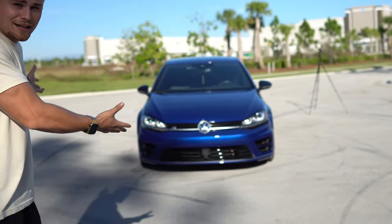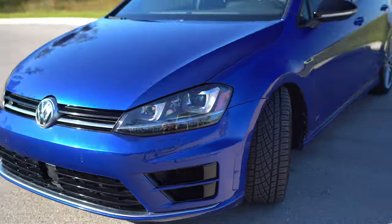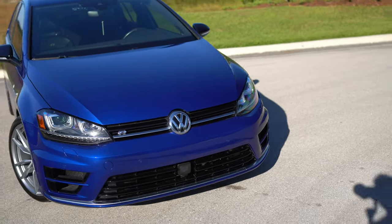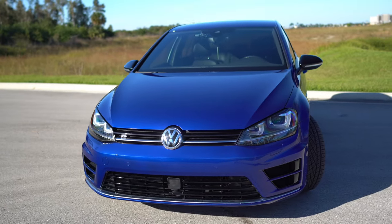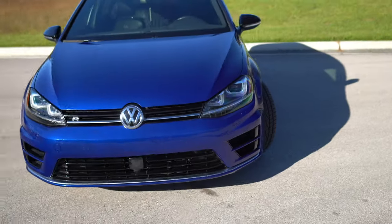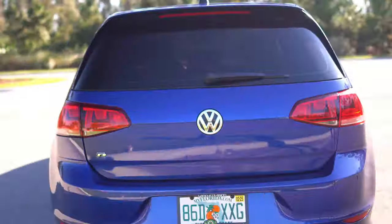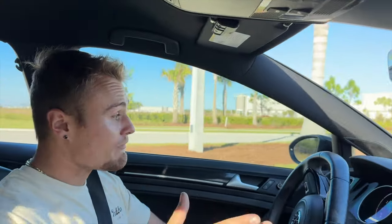Check out the Volkswagen Golf R. So I guess the question now is: what do we do with it? I can keep it and modify it — I've actually modified it a little bit more than the previous video. We put new brakes and rotors on to stop that annoying clicking sound.